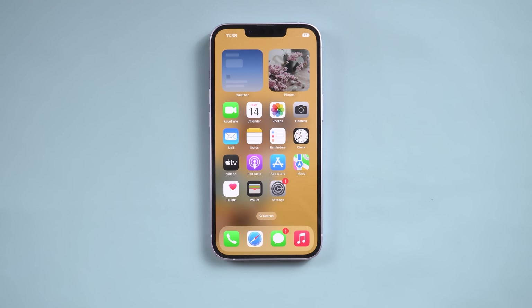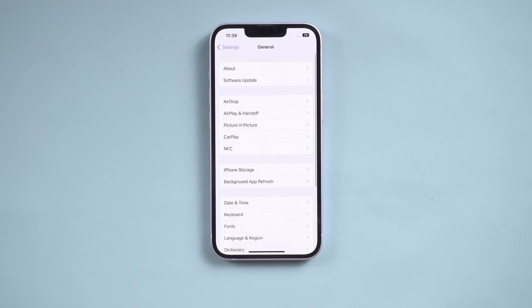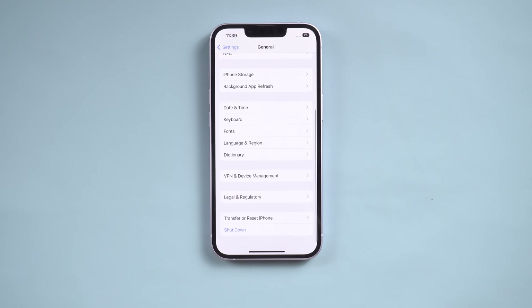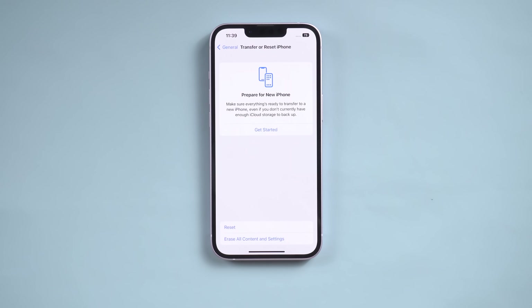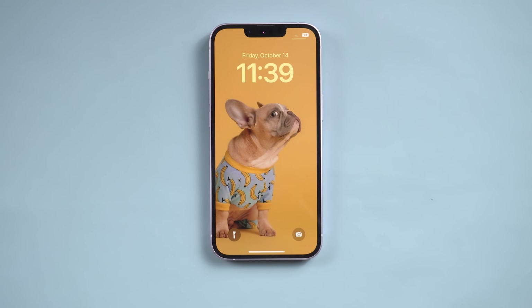Way 2: Check your network. One major reason for the SOS icon showing on your iPhone is poor network. So go to Settings, then tap General. Swipe down and tap Transfer or Reset iPhone, then tap Reset. Select the Reset option and tap Reset Network Settings. Usually you can go back to the normal screen after this.